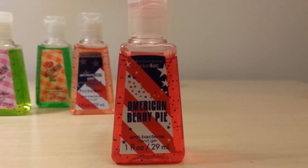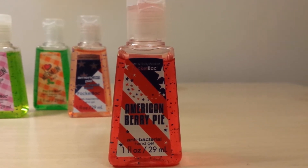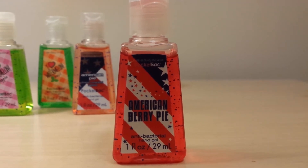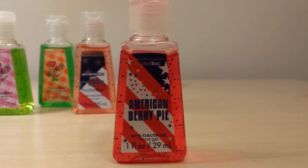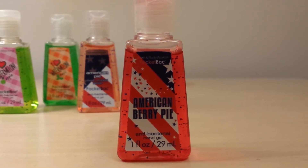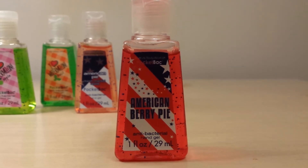Then from the 4th of July 2012 collection, I got the American Berry Pie pocket bac. I really love the packaging on this one because it has those cute little stars on it. It reminds me of those little shiny stars they would put on your papers in school. I already had that one, but I absolutely love the scent, so I was happy to get another one.